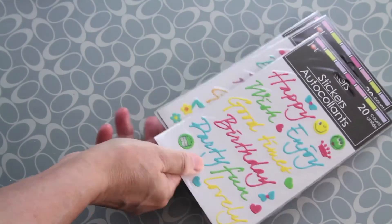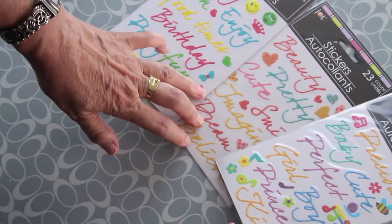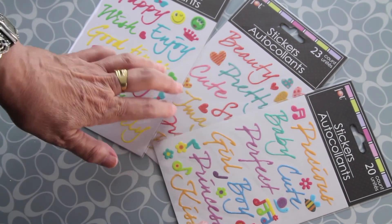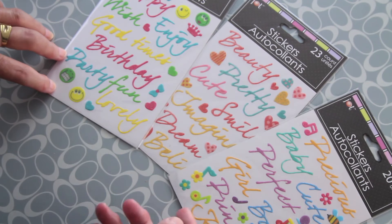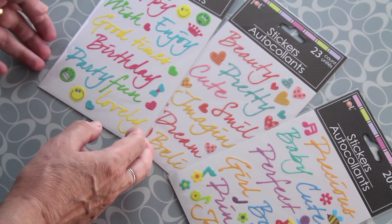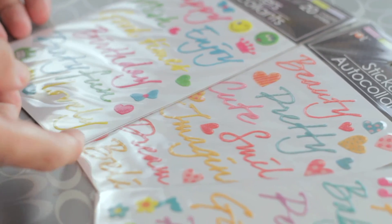Next I found these stickers with words — I hope you can see them. For birthdays, or for boys and girls. I think they are very original; I haven't seen them anywhere else. They are glitter.